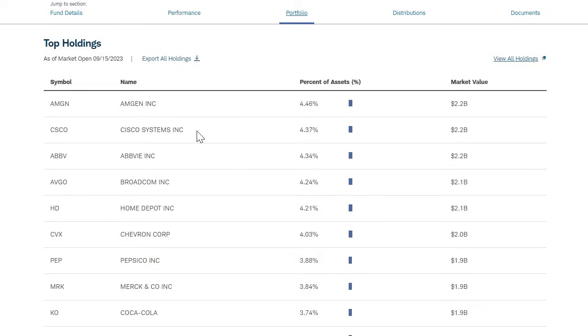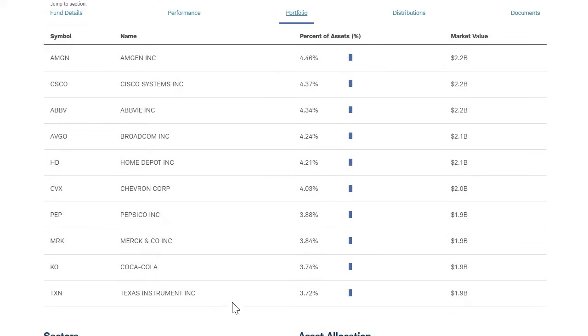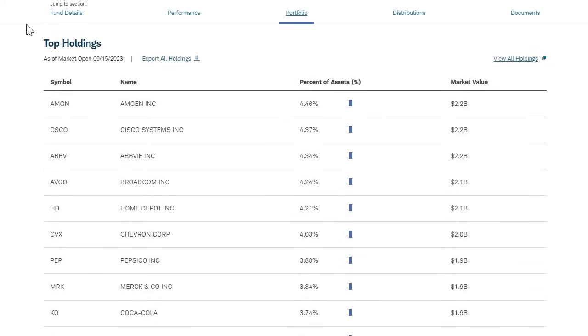Looking at the top holdings in this fund: Amgen, Cisco, AbbVie, Broadcom, Home Depot, Chevron, Pepsi, Merck, Coca-Cola, and Texas Instruments. One thing worth pointing out is that the top 10 holdings in SCHD are not included in the top 10 holdings of JQUA. So having both of these long-term ETFs in your portfolio means your top net assets are not actually spread across the same companies.